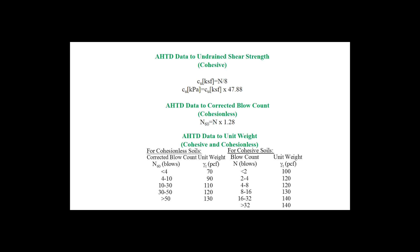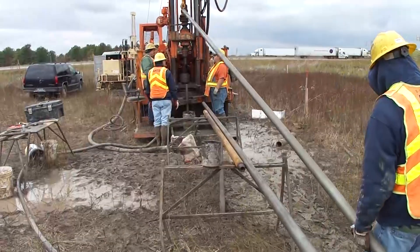For the AHTD method, these values were obtained from the table originally presented in the Bowles 1977 textbook. Additional information about various drilling and sampling procedures can be found in the video developed by Jason DeYoung and Ross Boulanger, accessible from the web address shown in this slide.